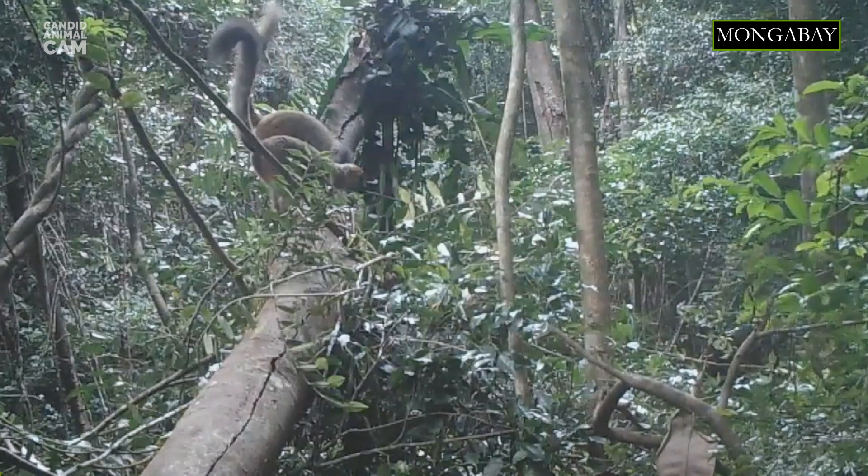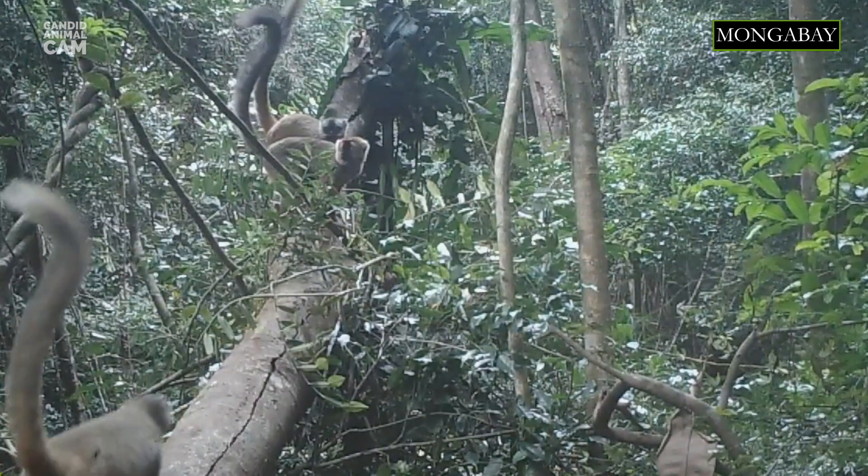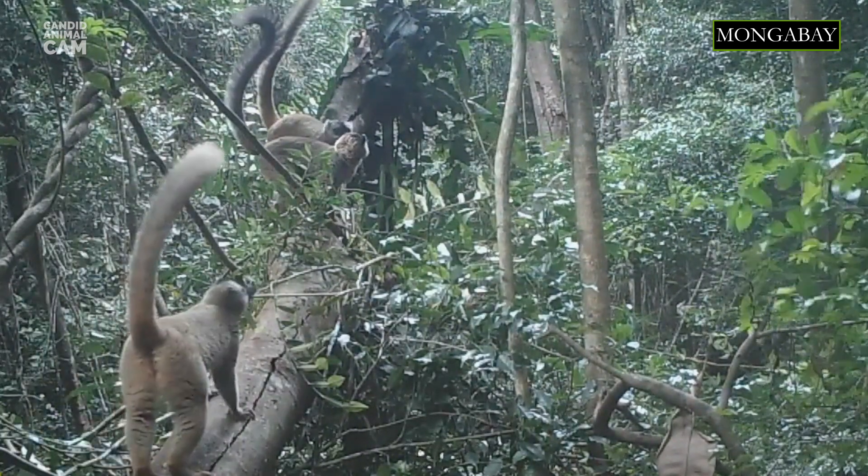Red-fronted lemurs are about the size of a house cat and weigh between 2 to 4 kilograms. Their head and body can measure up to 48 centimeters in length, with a tail as long as 56 centimeters.